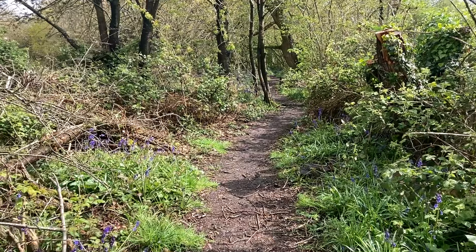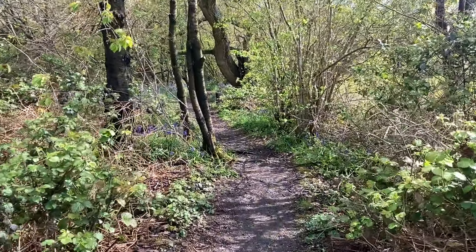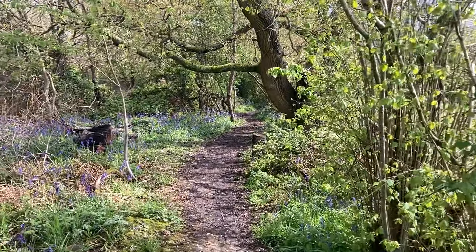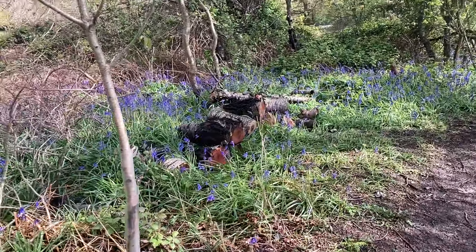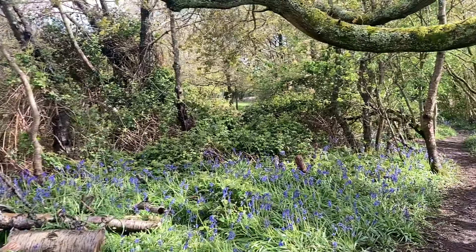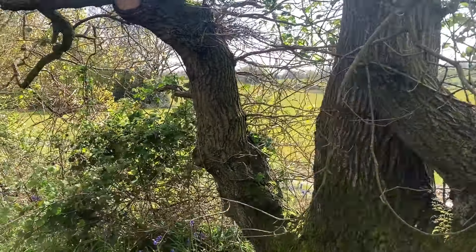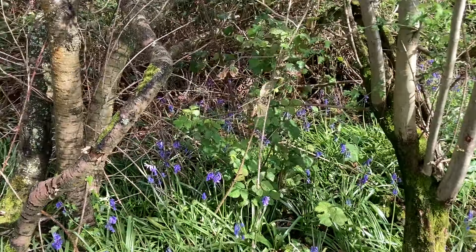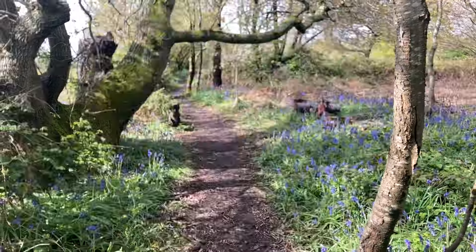Coming down towards my favourite little bit of bluebell glade and my favourite oak tree. This is where the majority of the bluebells are. What a beautiful, veritable oak and bluebell vista. Isn't that fabulous? Get a better view looking the other way. How lovely is that? Late spring in a nutshell.